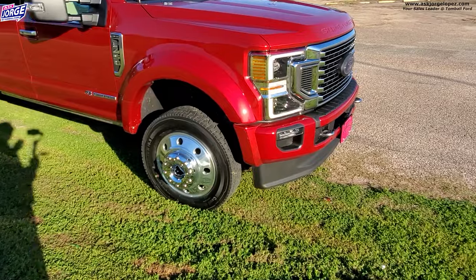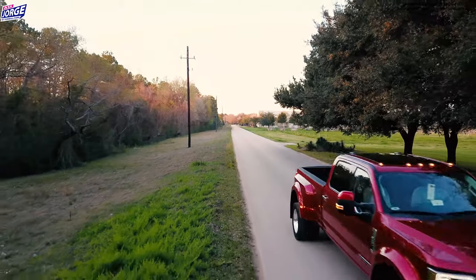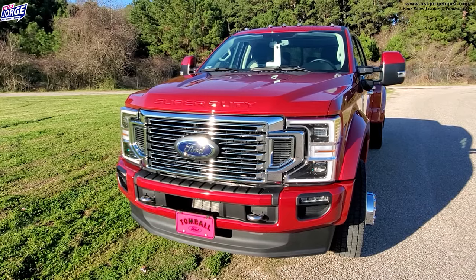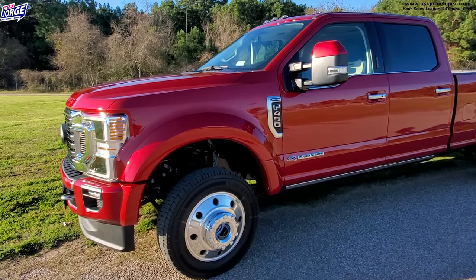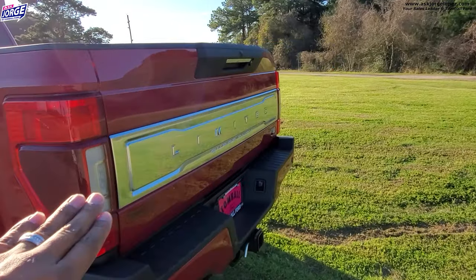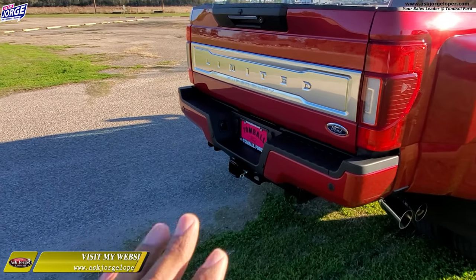Take a look at that front end — it is such a gorgeous front end. You've got quad-beam LEDs with LED surround lights, LED fog lights, and the Limited exclusive grille in the front. The power dome hood — just take a few moments and look at the stance of that truck. It is absolutely gorgeous. This one is Rapid Red, which replaces Ruby Red from last year — basically the same color, just a shade different. Wrapping around, you have the FX4 off-road package, blind spot monitoring, and the Limited badging, which is kind of exclusive to King Ranch, Platinum, and Limited. There is also a big receiver hitch — this thing can tow absolutely a house if you wanted to.